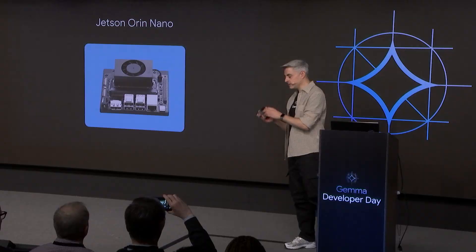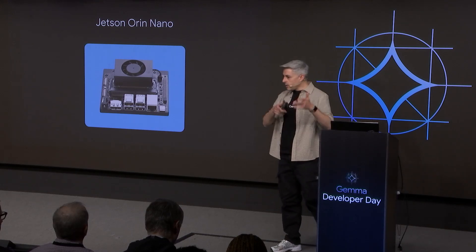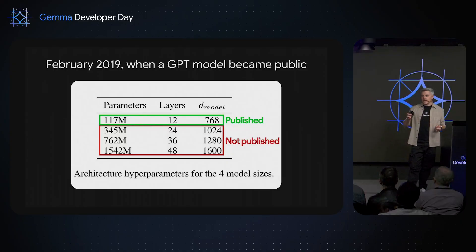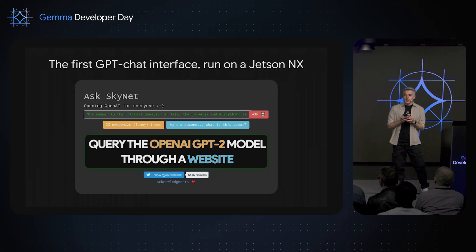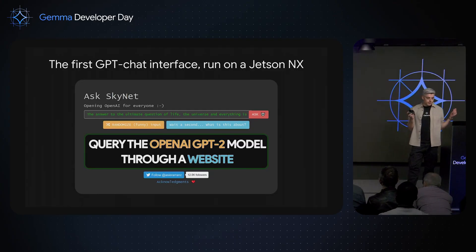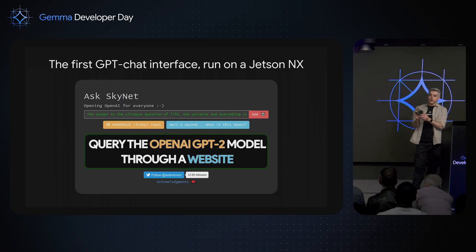Six years ago, not with the Nano — I had the Jetson NX. I was working at IBM Quantum in New York, but during my weekends I usually play with these devices. OpenAI launched a GPT-2 model with 170 million parameters and I tried to fit it in a very small device. I put the model inside the Jetson NX and set up a web server with a chat interface to chat with GPT. Probably this was the first ChatGPT-like interface in the world. Hugging Face came with something similar two weeks after that, but the first one was running on a Jetson.